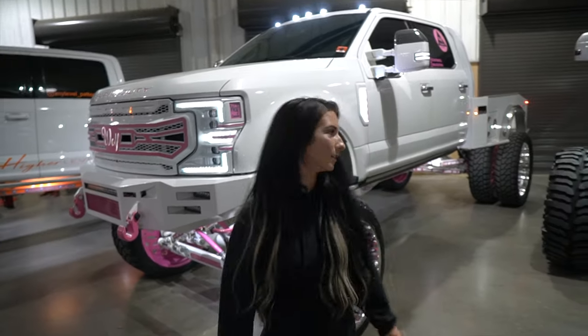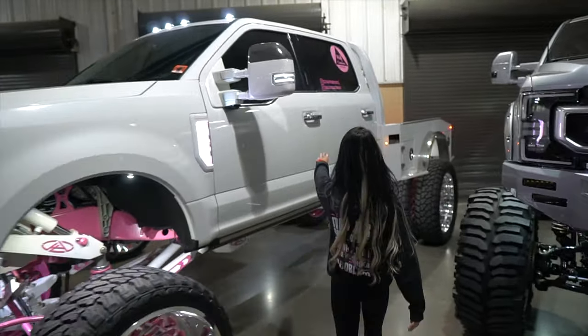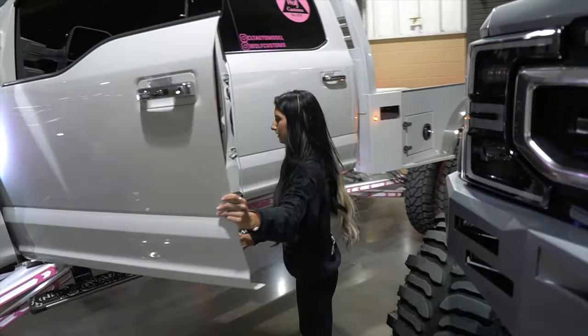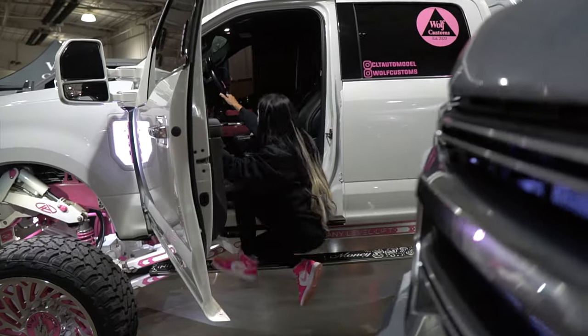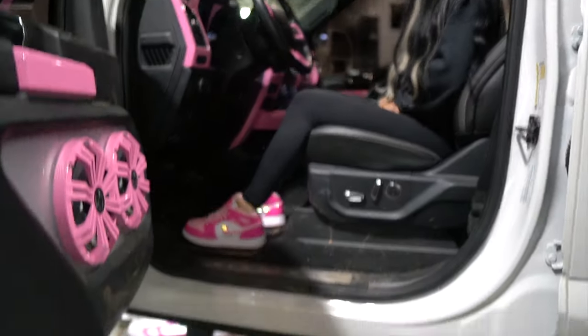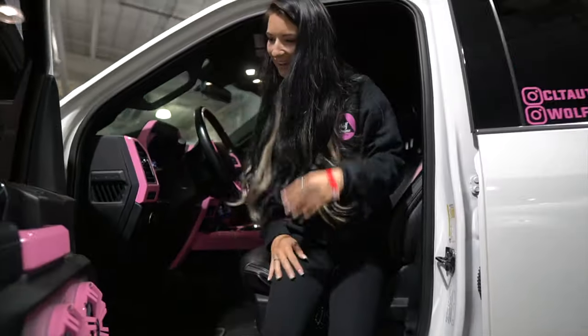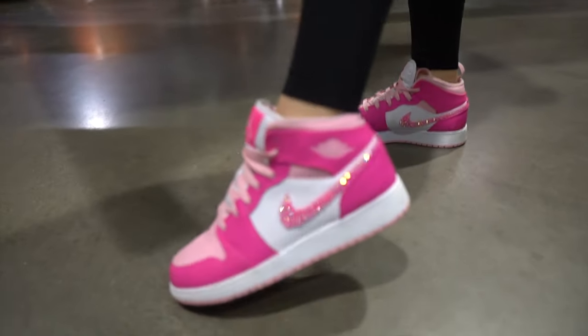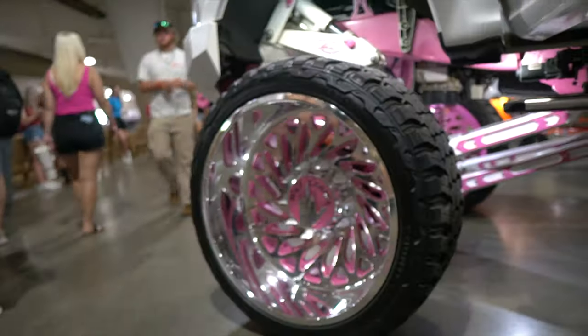How do you even get in it? You just hop up — you actually put your foot way up there. That's crazy. If you don't have to jump to get in, she's lame. Well, I appreciate it. You even got the custom paint match Nikes. Very, very cool.